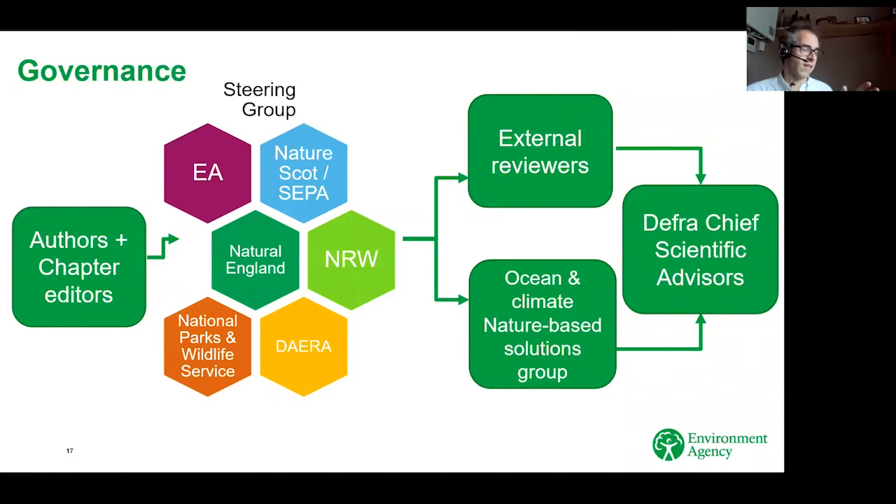This was very much a UK and Ireland wide effort, even though the Environment Agency is named on these handbooks. We had steering groups made up of representatives from all four UK nations — from the statutory nature conservation bodies and representatives from the National Parks and Wildlife Service in the Republic of Ireland. We all worked together to coordinate the structure and content of these handbooks, working with the authors and editors to make sure the final outputs delivered what was needed for conservation in each of these countries.